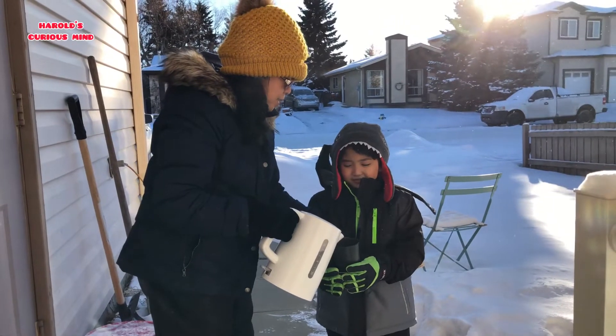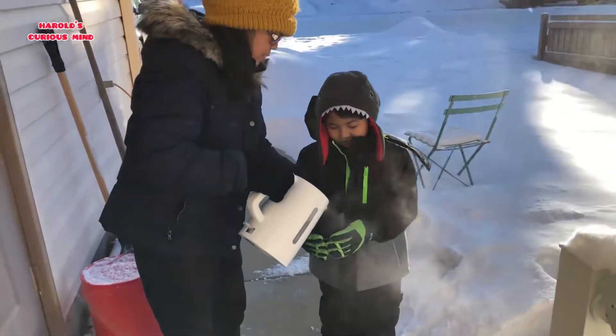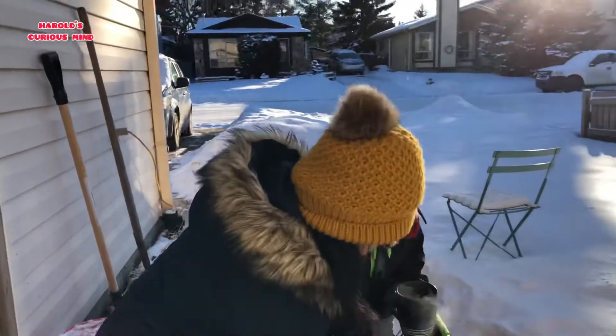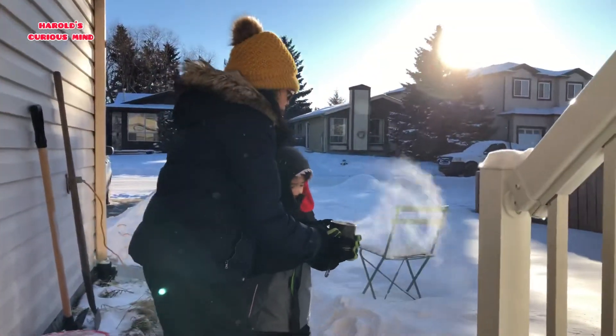Mom is helping me to put the water. Wow, pretty hot! Okay, let's put it down.